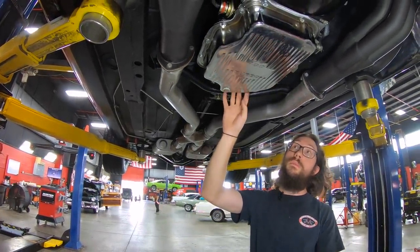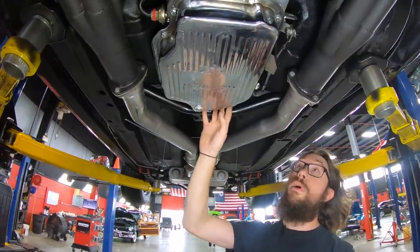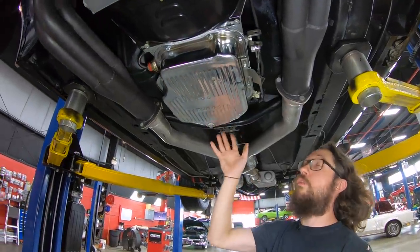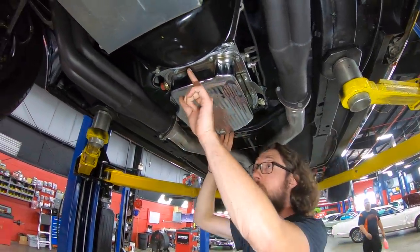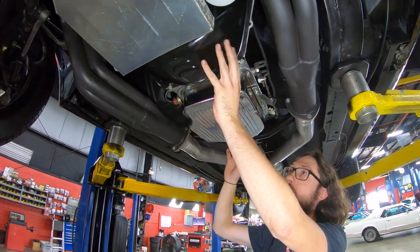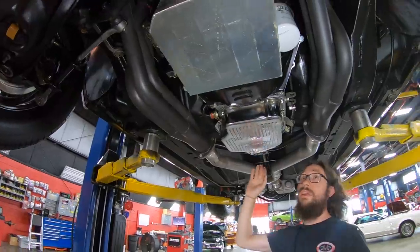As far as the transmission goes, this is a Turbo 400 — one of the stronger GM units. This one has been rebuilt. I can't give you a year on it — the tag has been removed — but it's a performance-built transmission. I looked inside the cover and I can tell it's got an aftermarket converter, so it definitely has an aftermarket stall in it. Polyurethane mount on it as well.